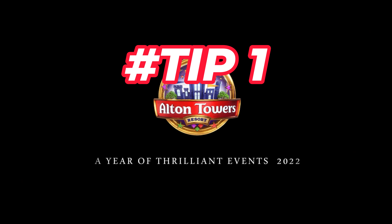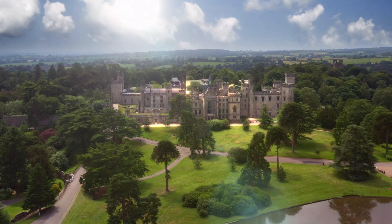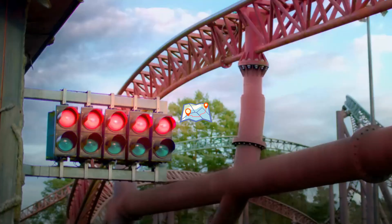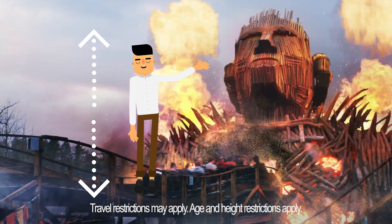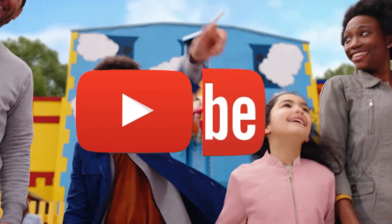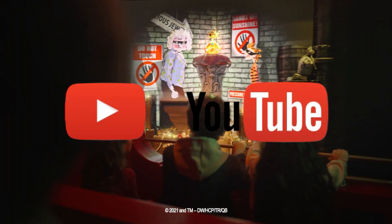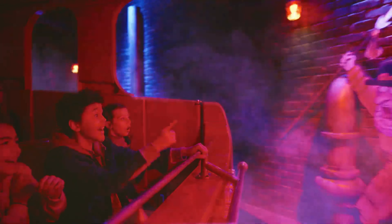Tip 1: Plan ahead. Before you go to Alton Towers, do some research on the park's website and check out the park map, the ride descriptions, the height requirements, the opening hours and the weather forecast. You can also watch some videos on YouTube to get an idea of what the rides look like and how fast they go. This will help you decide which rides you want to do and which ones you want to avoid.